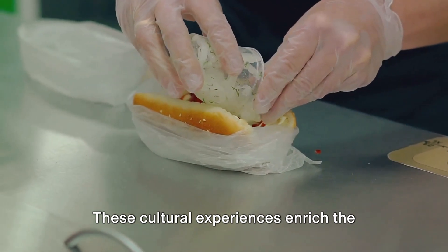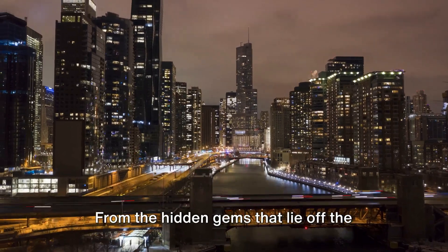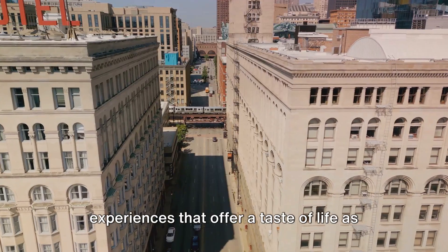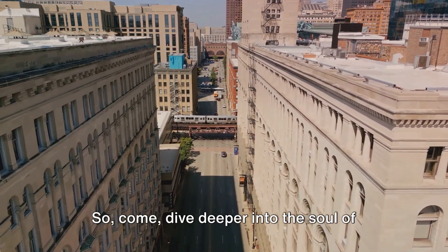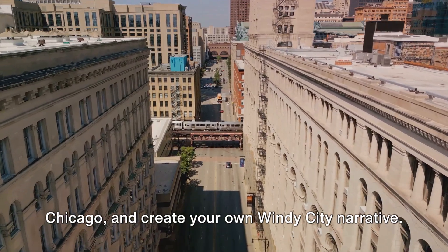These cultural experiences enrich the city's character, yet there's more to explore. From the hidden gems that lie off the beaten path, to the quintessential local experiences that offer a taste of life as a Chicagoan, this city is a treasure trove of stories waiting to be discovered. So come, dive deeper into the soul of Chicago, and create your own Windy City narrative.